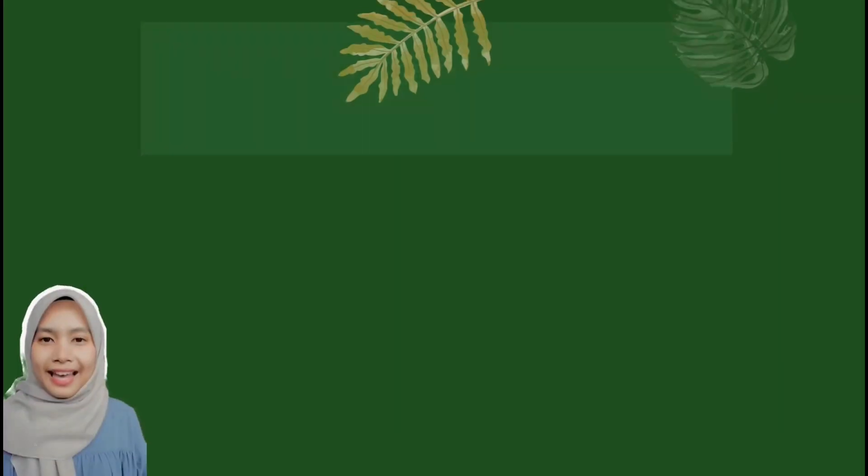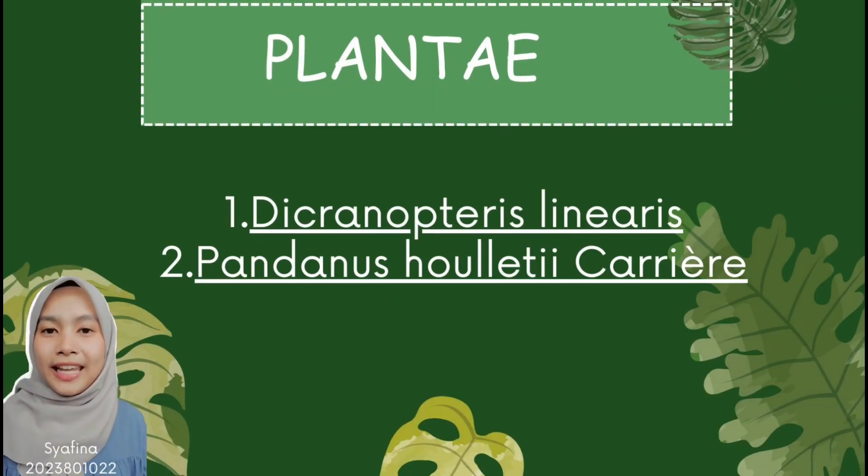Hi, I'm Syafina. My method number is 2023801022. I will be presenting about the Kingdom Plantae. We have discovered some species of plants at Penang National Park. For example, Decronopteris leonaris and the Nusholytica.